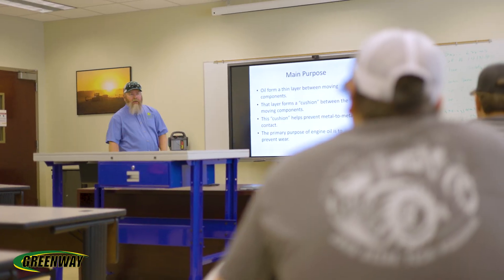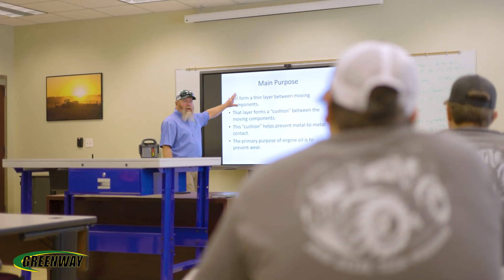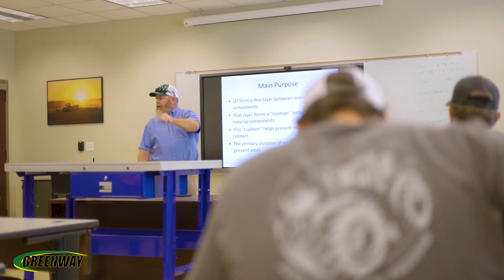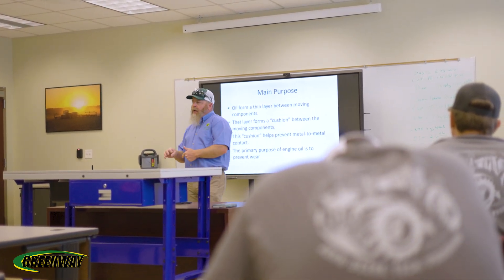I'm Jeremy Massig with the John Deere Tech program at Northwest Mississippi Community College. In the John Deere Tech program we cover things such as engines, transmissions, electrical, and hydraulics. We also cover things such as combines, cotton pickers, hay equipment, air conditioning systems, and all of the above.